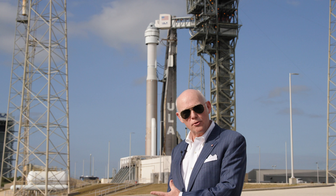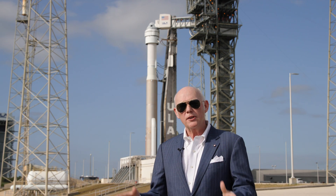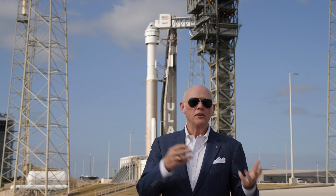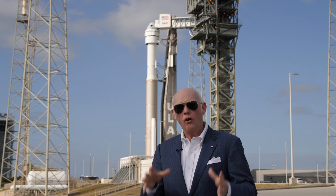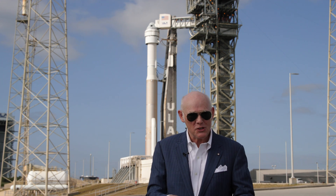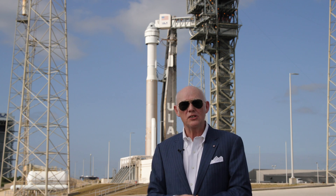In addition to that, of course, there's a crew access tower built especially for this mission, with monitoring systems in case there were any hazardous gases, so that the astronauts and the blue team — ULA employees and Boeing employees that get the astronauts ready and in the capsule — all of those folks could get on these really cool zip lines, which I personally tested to make sure they were safe for Sonny and Butch, and zip away from that tower to a safe distance very quickly.